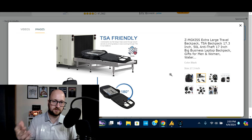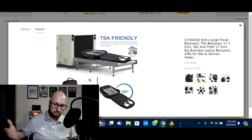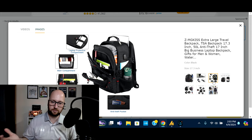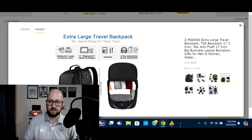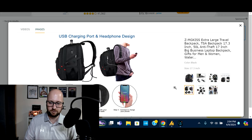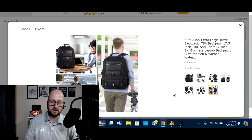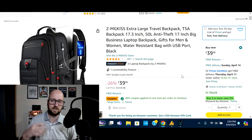It is also TSA-friendly — the whole back unzips so you can open it up and pass it through the x-ray machine, which helps TSA not have to go through everything in the backpack. It has multiple compartments so you'll be able to store everything you need. It has that added USB charger so you can keep your devices charged up on the go. It's water-resistant with adjustable shoulder straps.